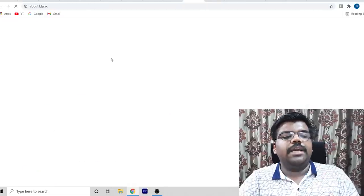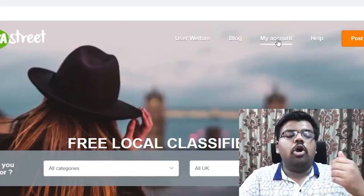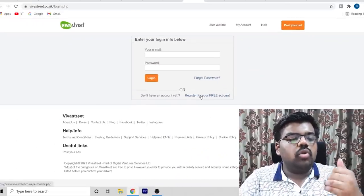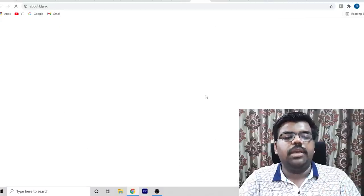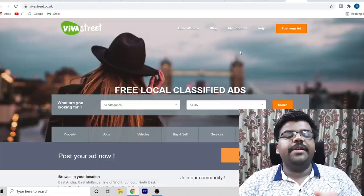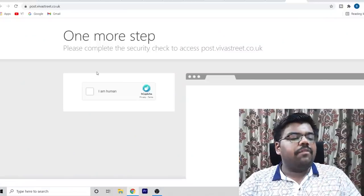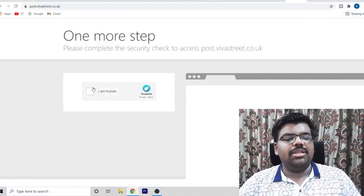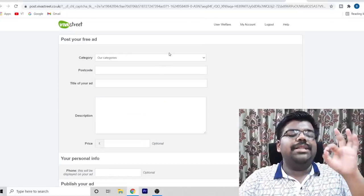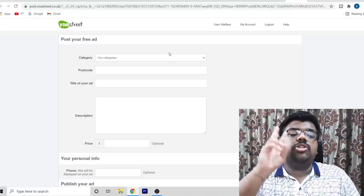Open Vivastreet.co.uk or search it on Google. Click on 'My Account' and register for a free account — there is no issue. Once you have created your account, click on 'Post Your Ad.' Complete the security check to confirm you're not a robot. After that, a form will appear that you need to fill out. It is super simple and will literally take just two minutes.